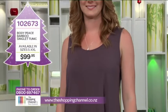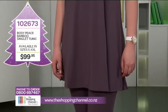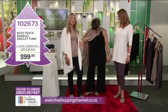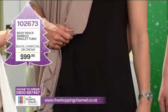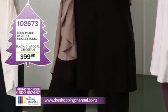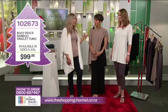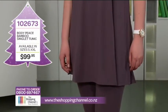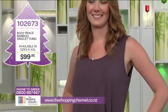We're also going to have a look at the singlet A-line tunic. This is a great layering tunic — great with the straight leg jeans or the palazzo pants, and it's loose around your tummy. We all have areas we like to hide, and if the tummy's your thing, this is going to be great. It can be worn for summer days or dressed up for a smart casual lunch, and it can even be worn inside out. The singlet tunic's item number is 102673, available in sizes small to extra extra large in black, charcoal, and cream for $99.95.